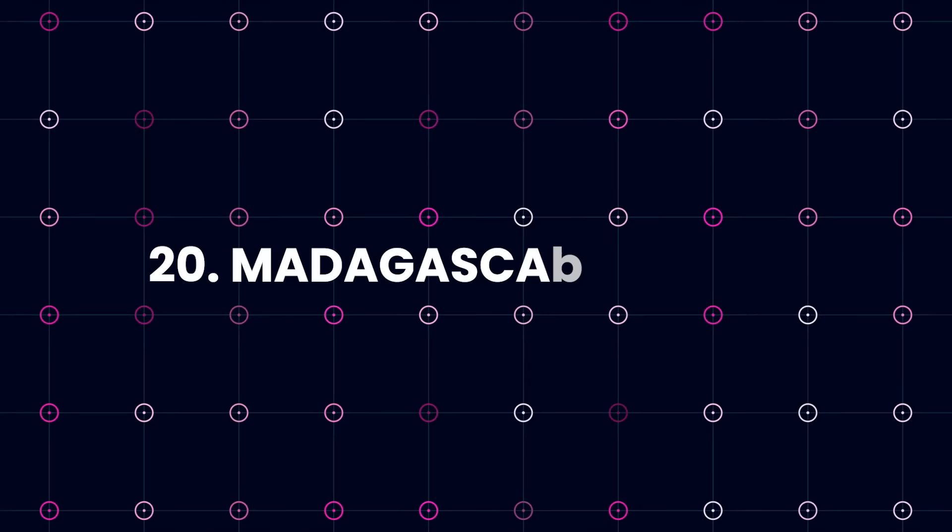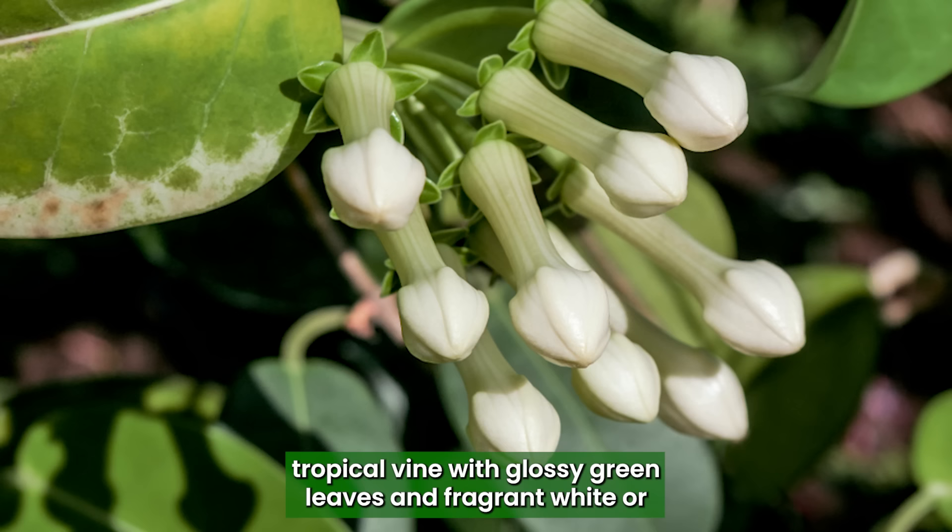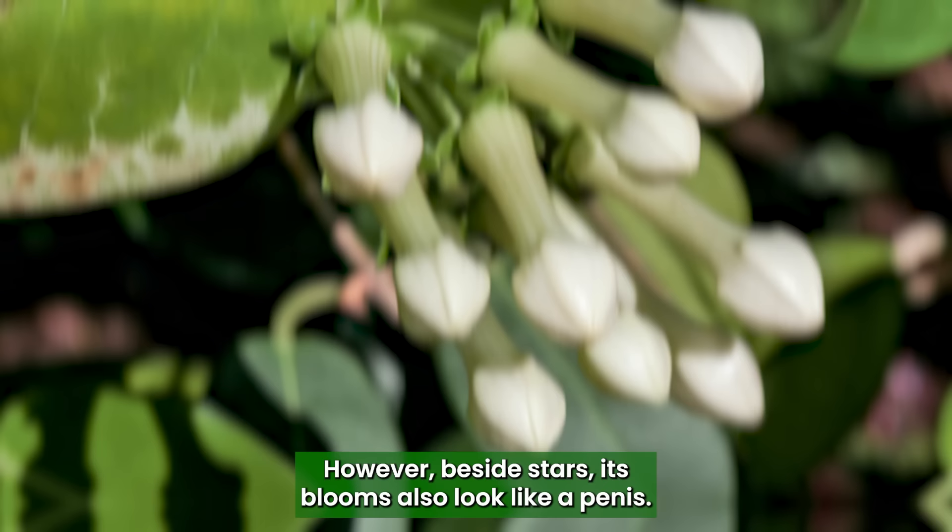Madagascar Jasmine: The Madagascar Jasmine is a tropical vine with glossy, green leaves and fragrant, white or yellow star-shaped flowers that bloom in clusters. However, besides stars, its blooms also look like a penis.